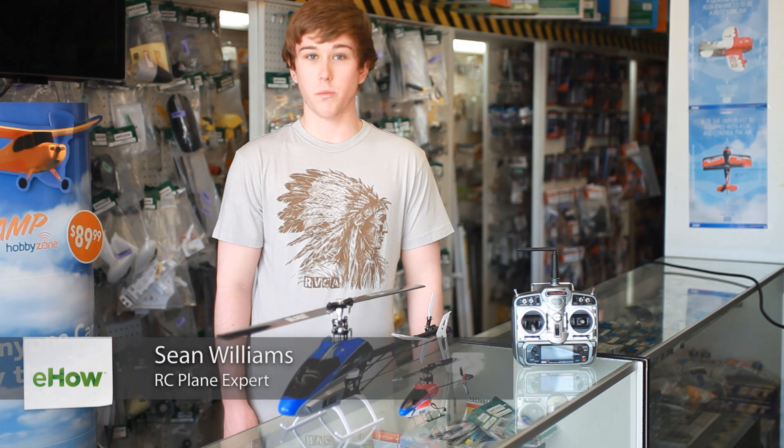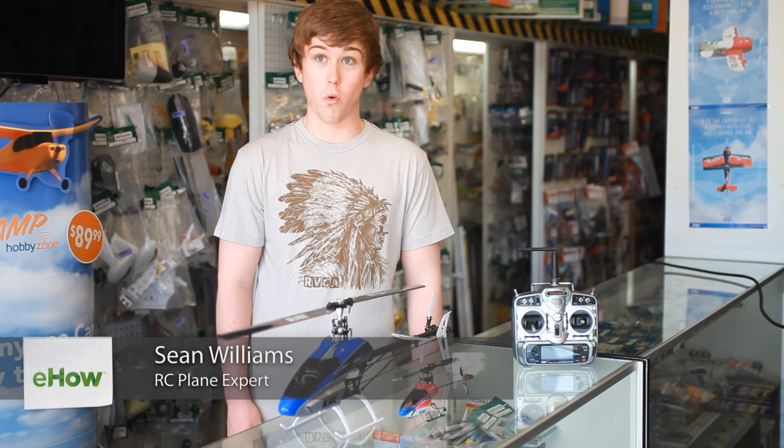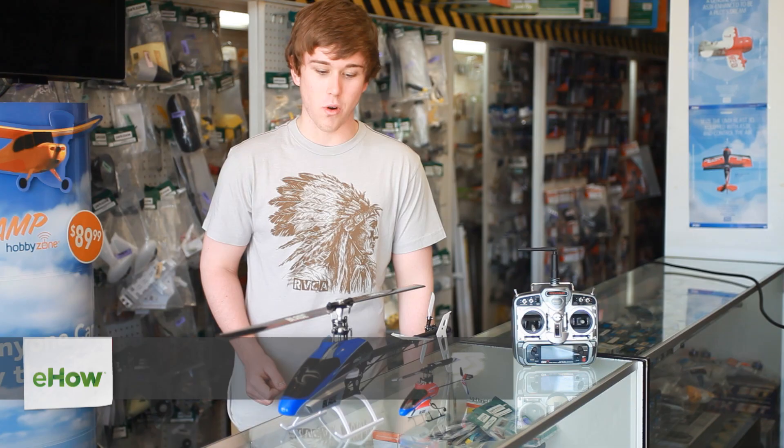Hey everyone, this is Shaw at the E-Hobby House in Merceda, California, and today we're going to figure out why your helicopter keeps spinning counter-clockwise.